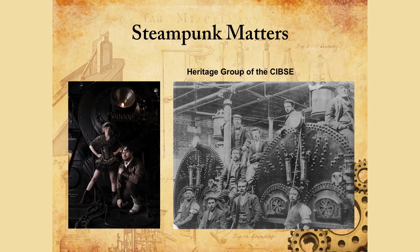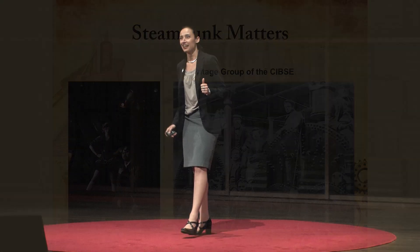We can usually recognize steampunk when we see it. What I have up here behind me are some cosplayers dressed in steampunk attire, but on the other side are actual workers with their usual garb in the 19th century. As you can tell, it's maybe a little less sexy and a lot less female — no corsets. I looked in all these photographs.